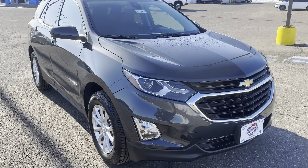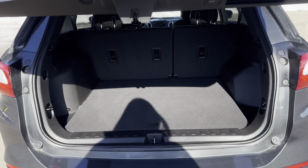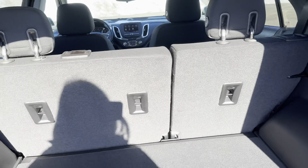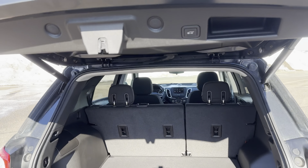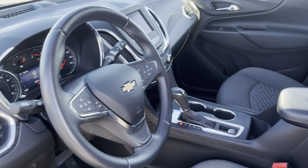This vehicle only has 3,000 miles on it. If you come around to the back you can see it has a power liftgate with lots of space in the trunk. If you come around to the front you can see this beautiful kind of honeycomb interior.